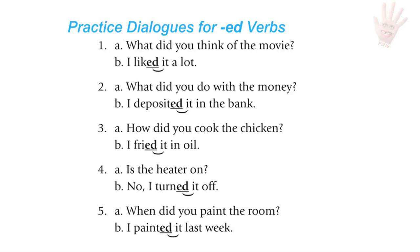Conversations for practice: What did you think of the movie? — I liked it a lot. What did you do with the money? — I deposited it in the bank. How did you cook the chicken? — I fried it in oil. Is the heater on? — No, I turned it off. When did you paint the room? — I painted it last week.